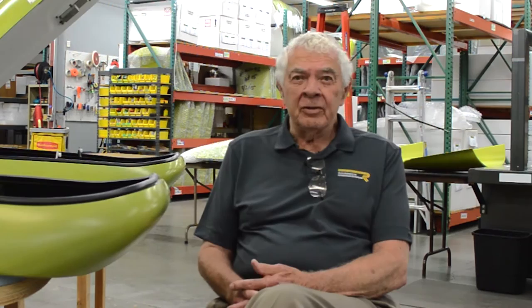Those of you who have written in with questions have provided me with some real challenges. This is an interesting one. To Raisbeck: how do you determine which aircraft you want to develop modifications for? Eric Fullerton.